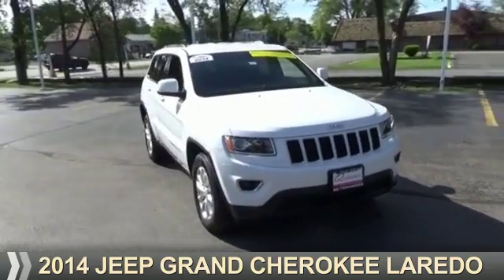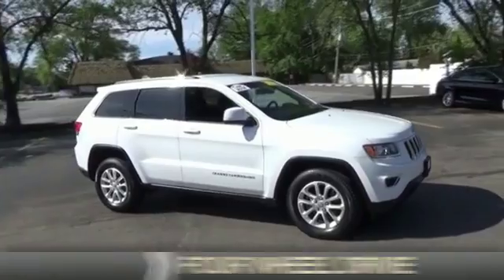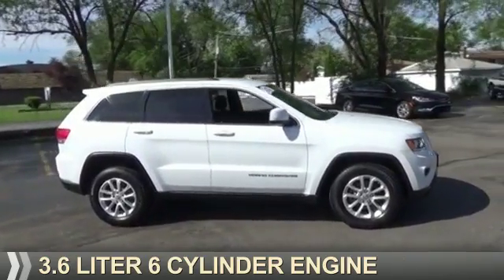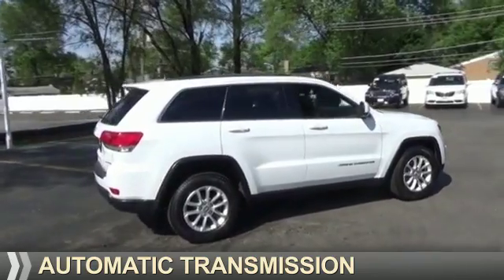Presenting the 2014 Jeep Grand Cherokee. It's powered by four-wheel drive, a 3.6-liter six-cylinder engine, and an automatic transmission.